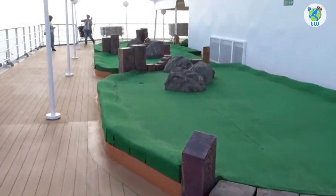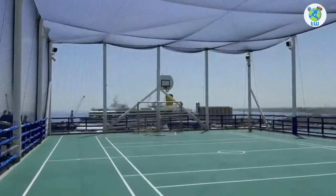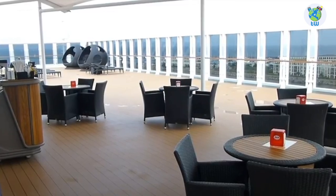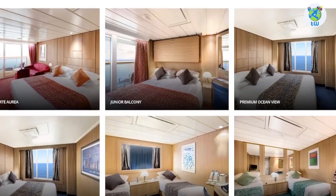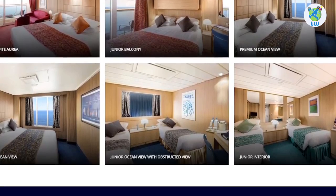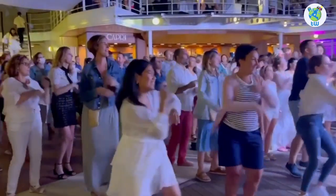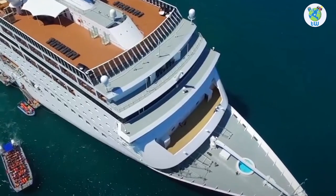Deck 13 aft is mini golf, sports center, and shuffleboard. Forward is the Top 13 exclusive solarium. For accommodations, there are suite and interior stateroom options. Overall, you will enjoy sailing on board MSC Sinfonia.